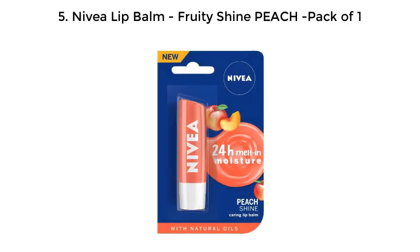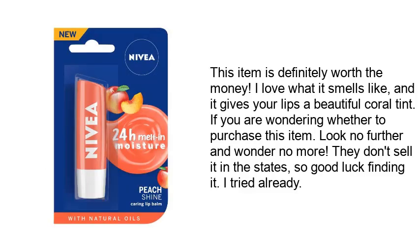Number 5: Nivea Lip Balm Fruity Shine Peach, Pack of 1. This item is definitely worth the money. I love what it smells like, and it gives your lips a beautiful coral tint. If you are wondering whether to purchase this item, look no further and wonder no more. They don't sell it in the states, so good luck finding it — I tried already.